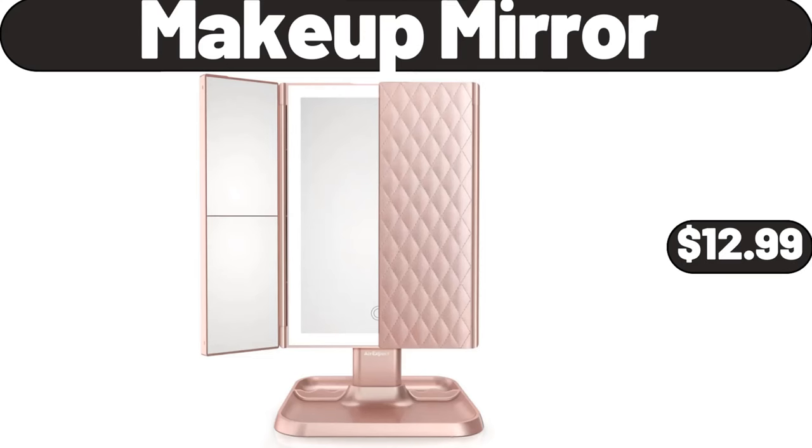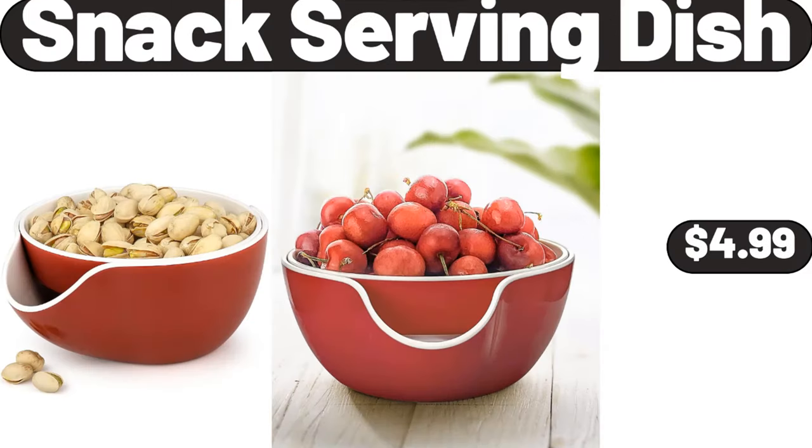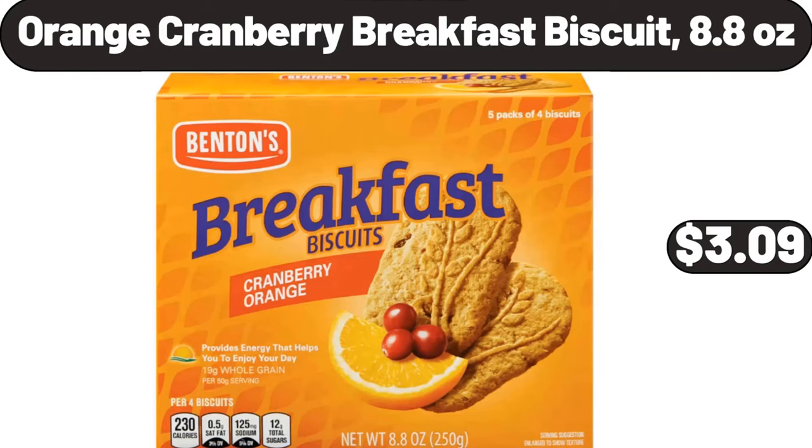Makeup Mirror, $12.99. Snack Serving Dish, $4.99. Orange Cranberry Breakfast Biscuit, 8.8 Ounces, $3.09.